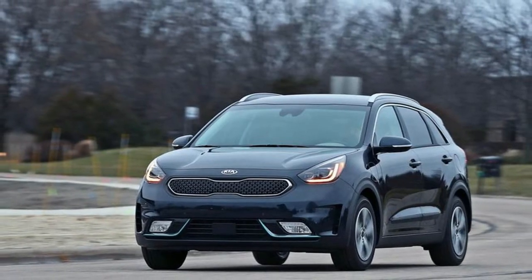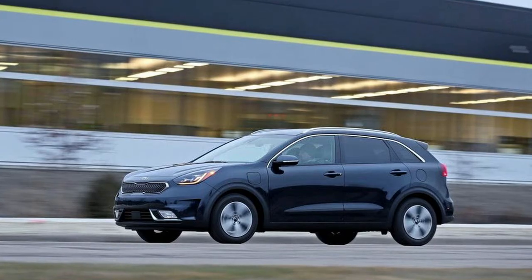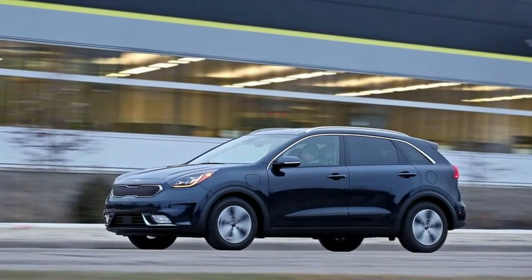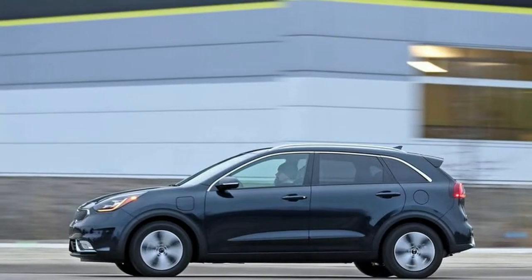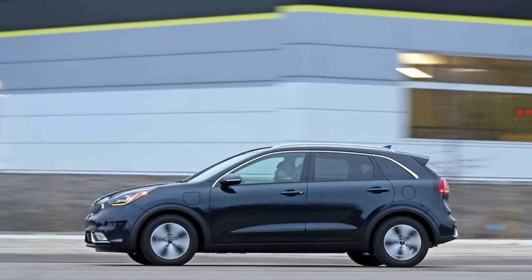Lift-over height: The Niro's cargo floor sits 28.5 inches above the ground. That's not as high as a Mazda CX-3, but it's still below hip height for most adults, so it doesn't pose a challenge when it comes to loading and unloading cargo.